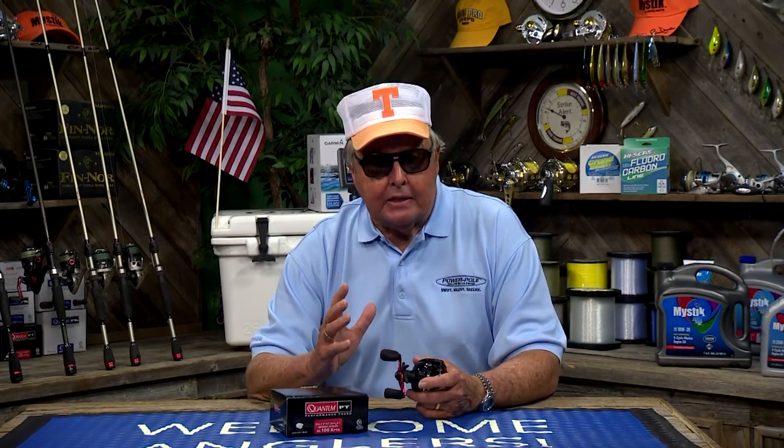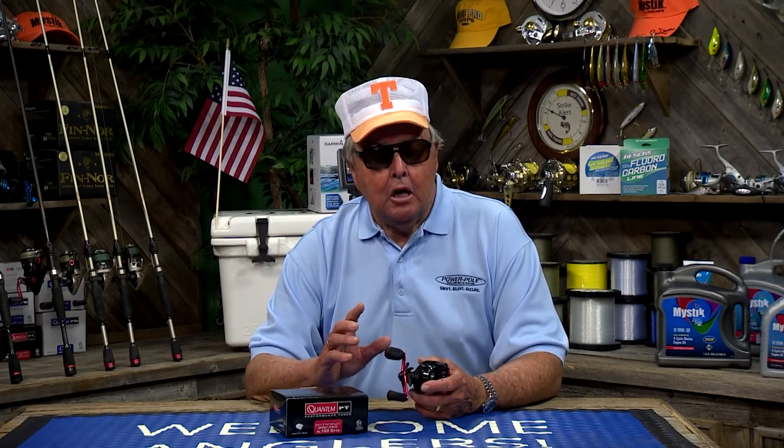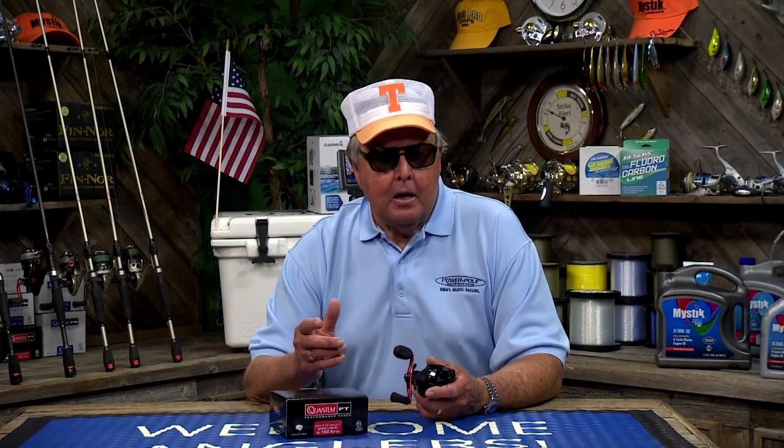I also prefer high-speed reels when I'm fishing in current or making short, quick casts at shallow water targets. However, I do prefer using low gear ratios when I need power, like when I'm flipping in heavy cover.